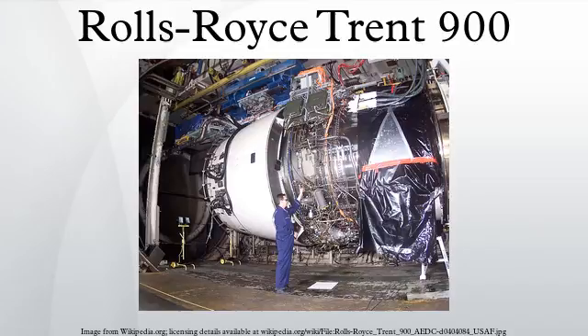The Trent 900 will be the first Trent engine fitted with the advanced engine health monitoring system. Variants include the Trent 970B84 with 348.31 kN of thrust, in use by A380-841 of Singapore Airlines, Lufthansa, China Southern Airlines and Malaysia Airlines; and the Trent 972B84 with 356.81 kN of thrust, a higher thrust variant in use by A380-842 of Qantas.